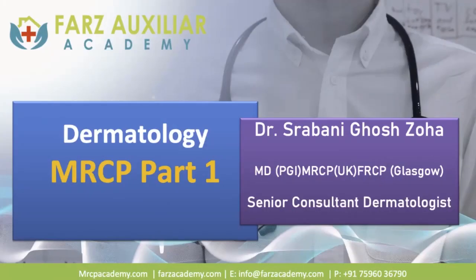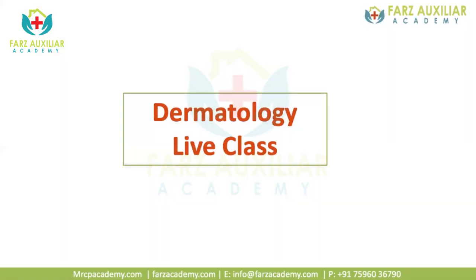Hello everyone. I hope you are all ready for today's marathon class. So today I'm going to discuss a few dermatological cases and I've tried to make some charts for easy recall. So anywhere if you have any problems you are free to ask me.